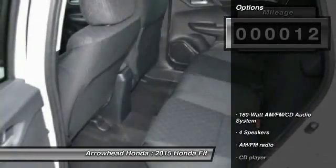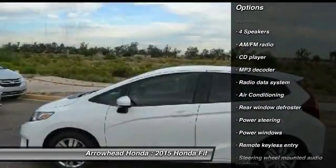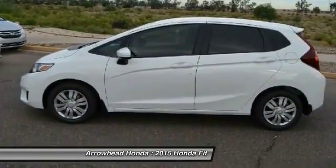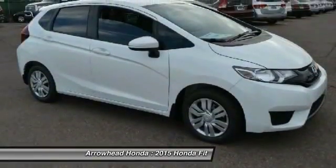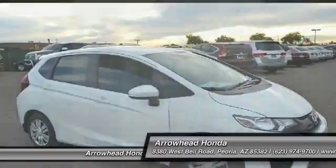Here are some of this vehicle's great options: traction control, dual airbags, power steering, air conditioning, power windows, security system, CD player, rear window defroster, electronic stability control, and trip computer. Come see the car for yourself.